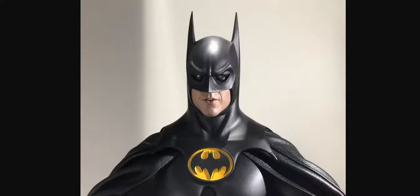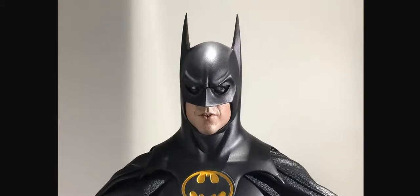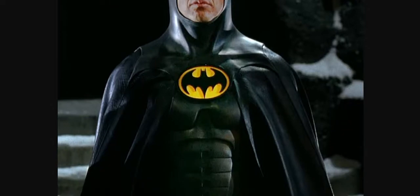Photo number seven. Again, Batman Returns — Michael Keaton in the background. Is this real or is this fake? Let me zoom in so you can have a look. That's photo number seven. Photo number eight — here is Michael Keaton again, this time Batman Returns once again. Photo number eight. Is it real or is it fake?